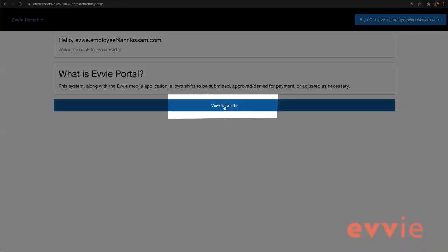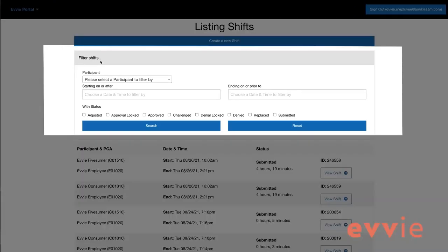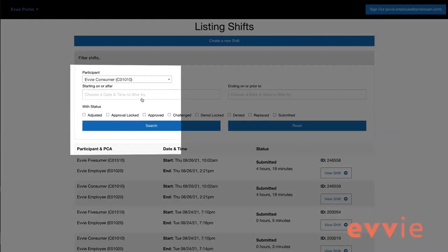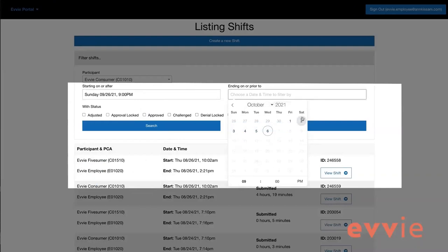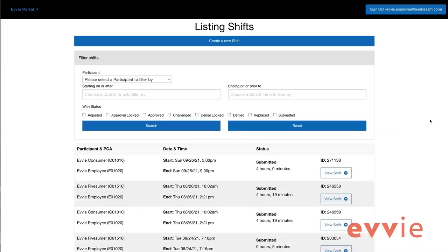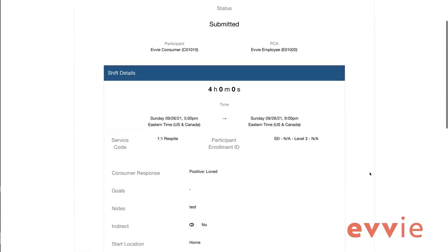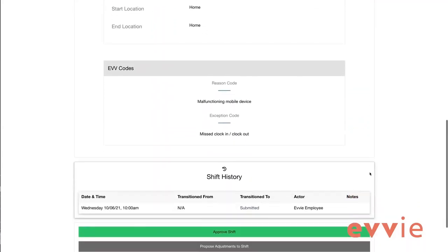When you arrive on the home screen, select 'view all shifts.' As a worker, you will see all the shifts you have worked. If you're a participant or designee, you'll see all the shifts your workers have completed. In the middle of the screen, you'll see options to filter the shifts by person, date range, or status. To view any shift, click the 'view shift' button next to the shift you want to view. Once the shift has been opened, you will see detailed information including the two people associated with the shift, the length in hours and minutes, the service code, goals, notes, ADLs, and the start and end location.